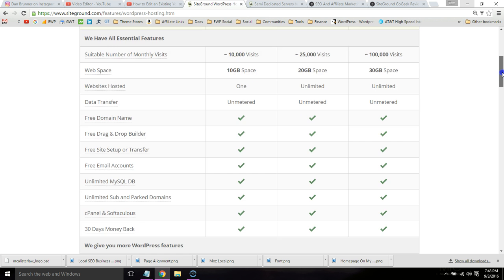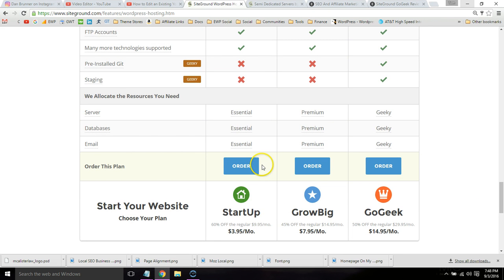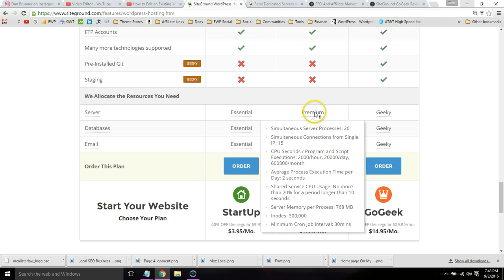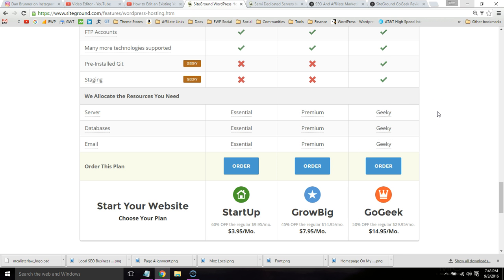I'll go over a few things. The main thing is the server resources, which makes your website faster. If you hover over the Essential, Premium, and Geeky options, you can see they basically double as you upgrade plans. That means your website will run faster — more server resources are dedicated to your website instead of sharing servers with thousands of other websites.